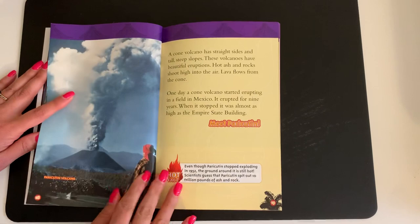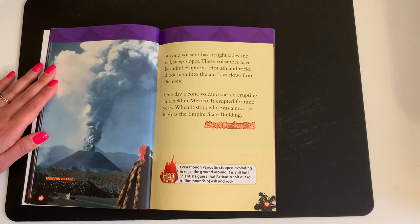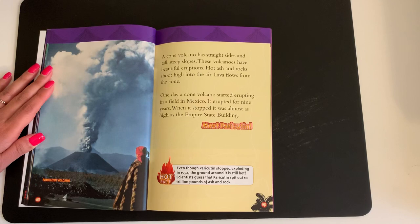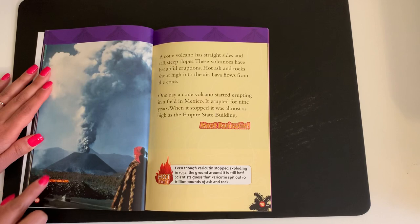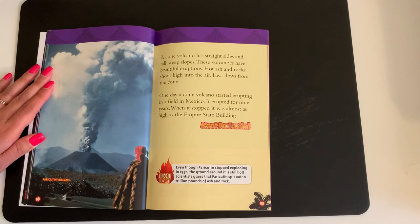Meet Mauna Loa. A cone volcano has straight sides and tall steep slopes. These volcanoes have beautiful eruptions. Hot ash and rocks shoot high into the air. Lava flows from the cone. One day, a cone volcano started erupting in a field in Mexico. It erupted for nine years. When it stopped, it was almost as high as the Empire State Building. Meet Paricutin. Hot fact: even though Paricutin stopped exploding in 1952, the ground around it is still hot. Scientists guessed that Paricutin spit out 10 trillion pounds of ash and rock.